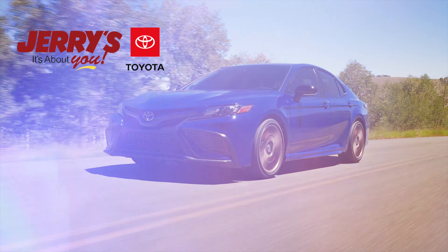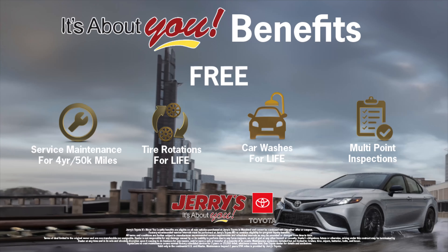Let me go over some of these features. It has a 12.3-inch screen, pre-collision lane departure, and adaptive cruise control. There are heated seats, push button start, a charging station, panoramic sunroof, memory seats, and wireless charging.